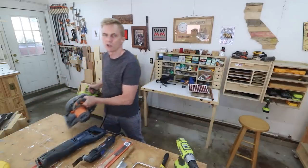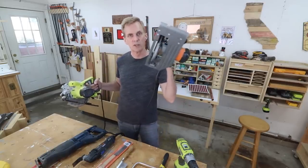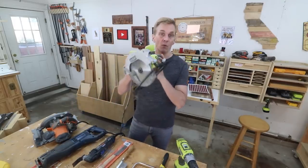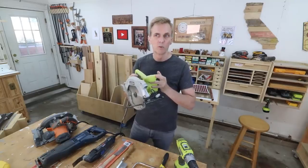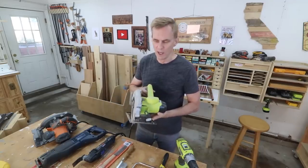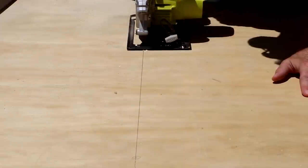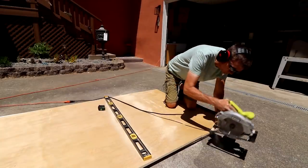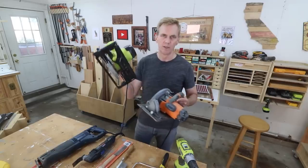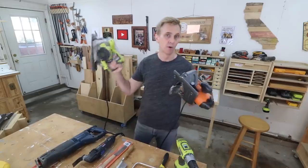I've got two circular saws. This is a Ridgid saw, which is heavy and real sturdy. And I've got this more inexpensive RYOBI saw — I bought this one when I was designing my Weekend Woodworker course and my $1,000 tool list because I wanted to see if it was quality enough to recommend, and it is. I don't think it's as powerful as the Ridgid and the base is a little bit flimsier, but for most jobs around the shop the RYOBI works out just fine.